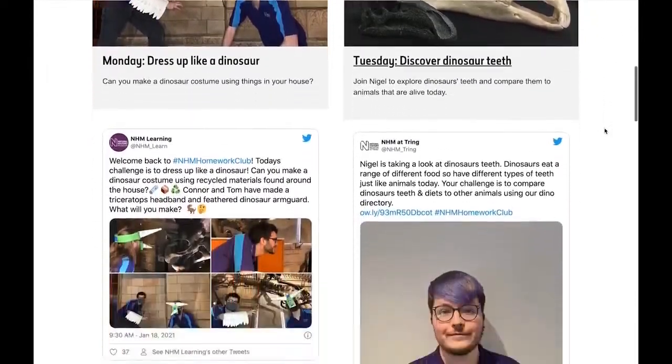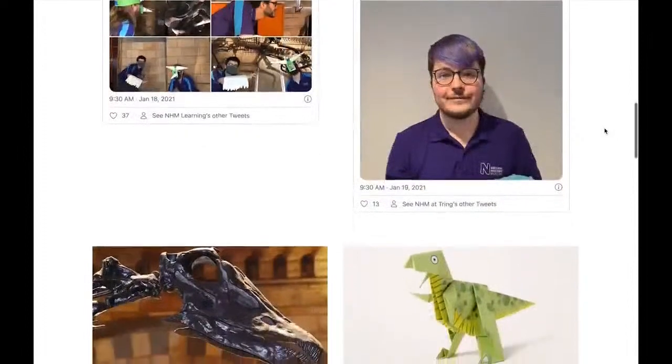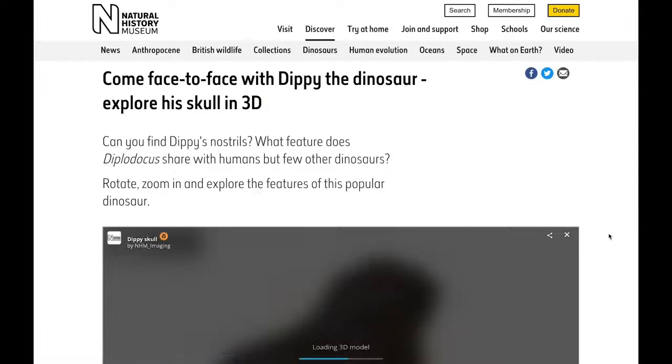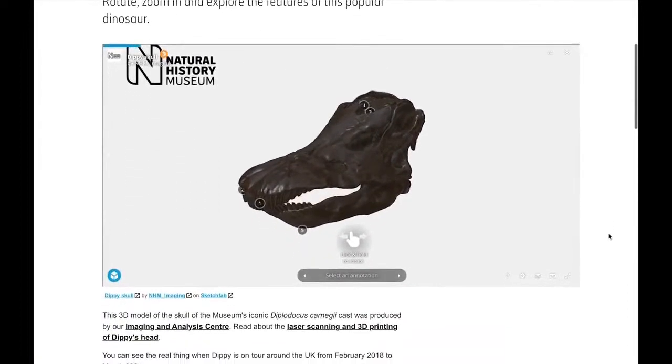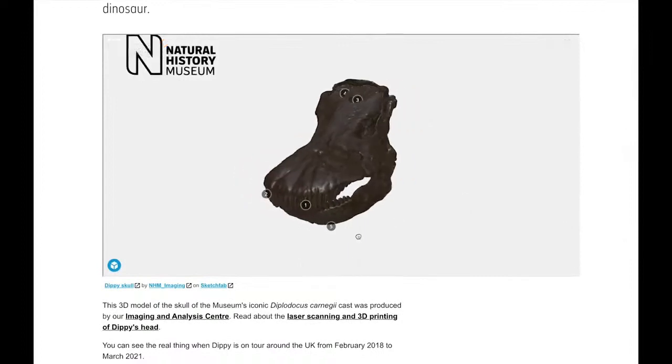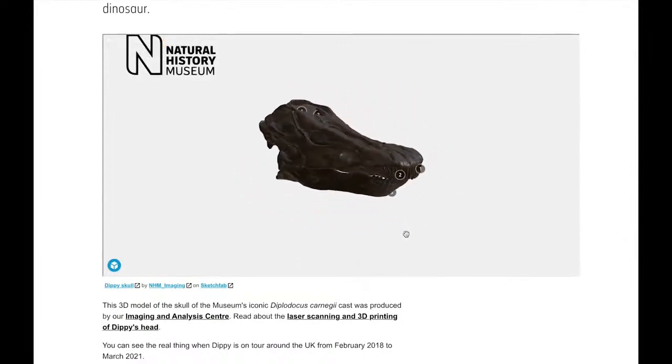These challenges will link to topics such as maths, art, science and even English. We share these challenges on our Twitter channel, which is at NHM underscore learn, but if your parents or your teachers are not on Twitter you can also find them on our web page too.